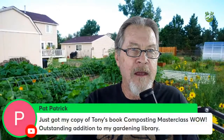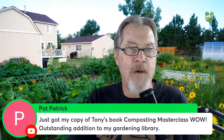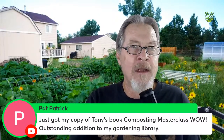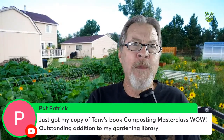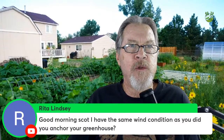I've been working harder to keep the bird feeder filled since seeing that. Patrick says he just got Tony's book 'Composting Master Class' — outstanding addition to the garden library. Definitely put that in the success category because it's a real benefit to the garden and a resource you'll want to use regularly.